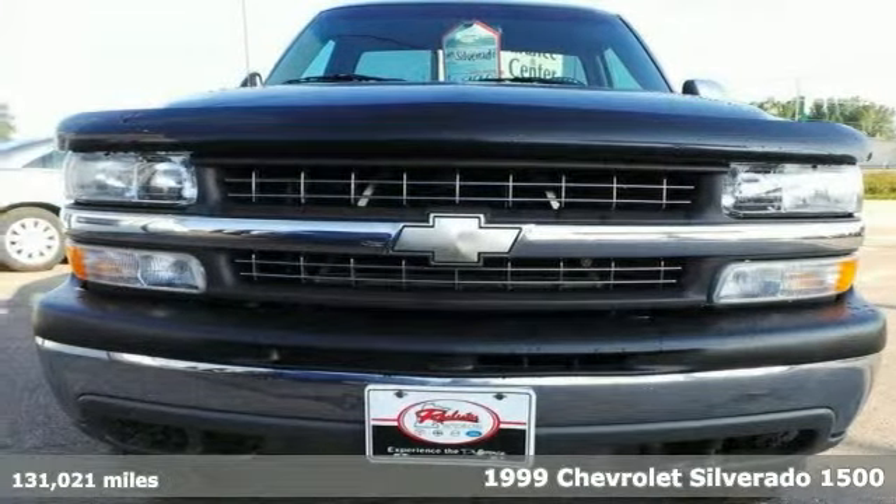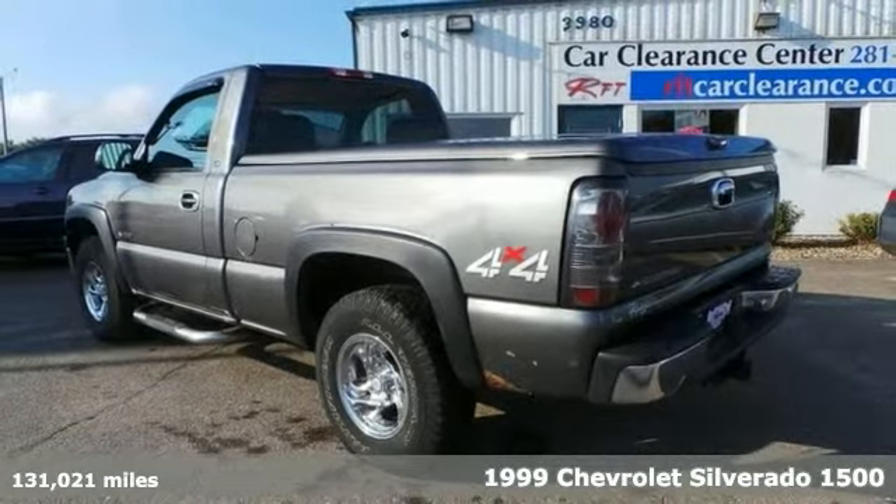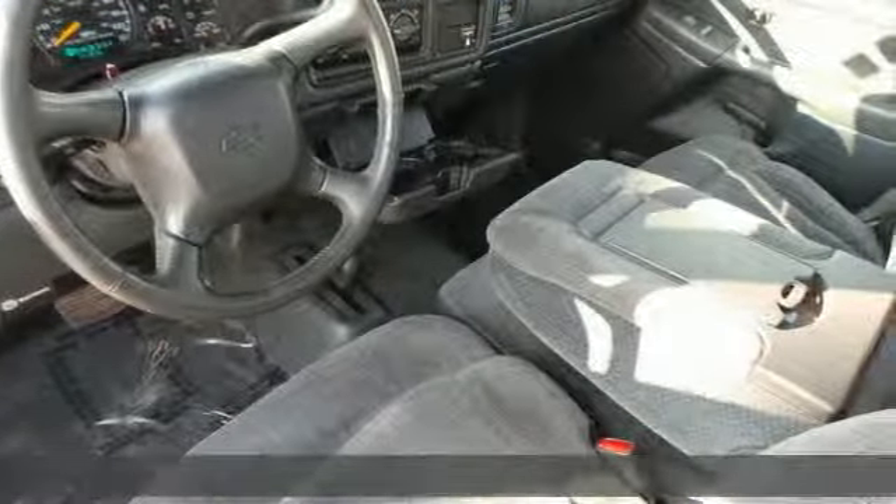It's a 1999 Chevrolet Silverado 1500, and this one comes with 4-wheel drive as well as many other great features. It's a hard-working truck, and it's nicely equipped.